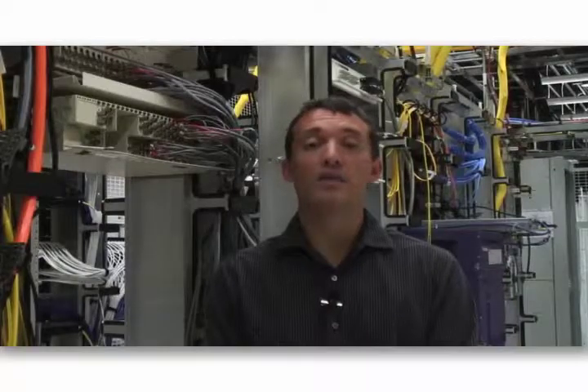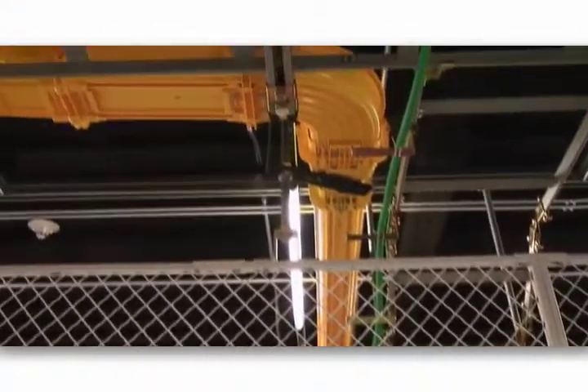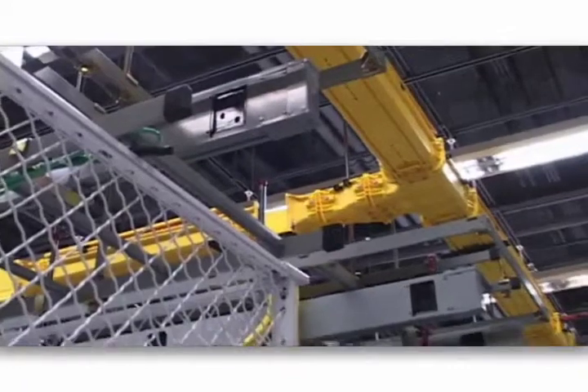Co-location space in the Dallas facility is supported with a range of interconnection products, which includes cross-connects that are run from the core building meet-me room out to cage and cabinet locations. Fiber cross-connects are run from the meet-me room to cage and cabinet areas using a fiber tray system. Copper circuits are run on a lower tier of ladder rack, while DC power is run on the top tier of the same ladder rack system.